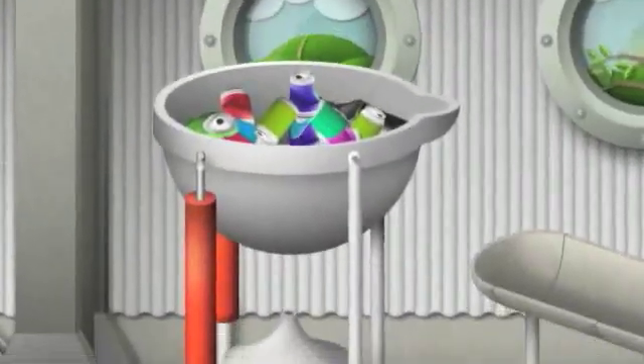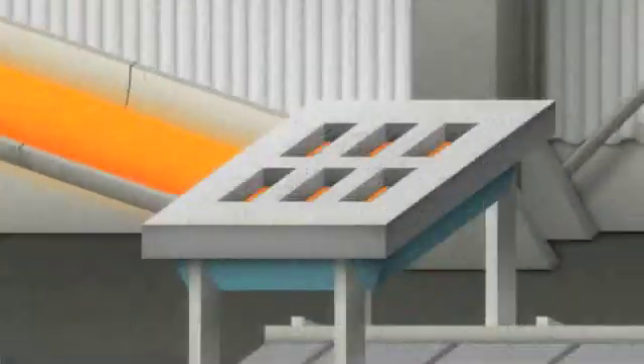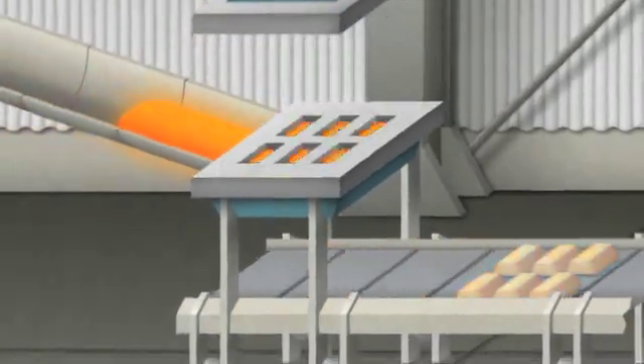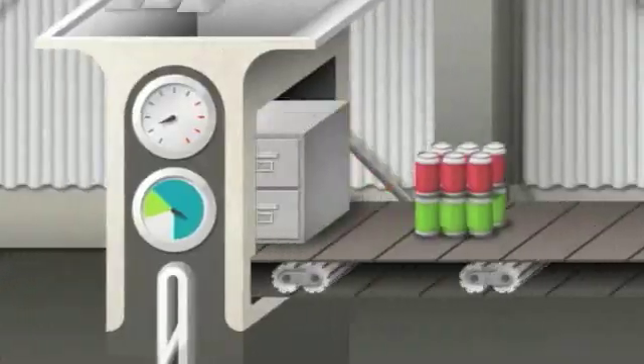The metal materials are then taken to a smelter and exposed to extremely high heat. The molten metal is cast into bars, called ingots, which are sent to manufacturers who shape them into new products like aluminum cans and file cabinets.